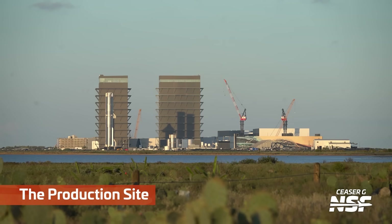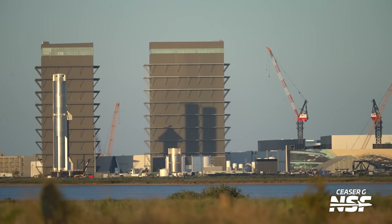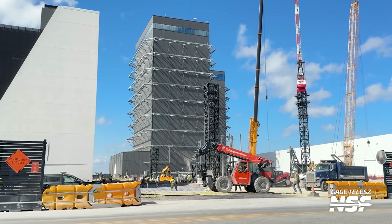Cool alignment of the shadows. It looks like there's only one booster, but the shadows on the back of Mega Bay 1 show you that there are actually three things in line there — you've got the ship and the two boosters. Kind of interesting as a shot.